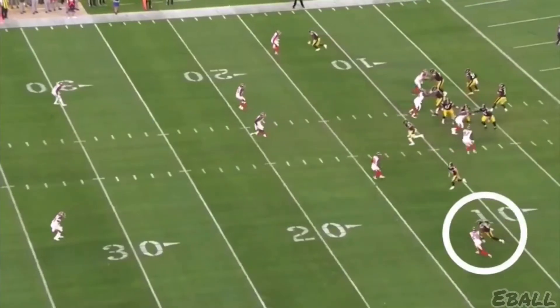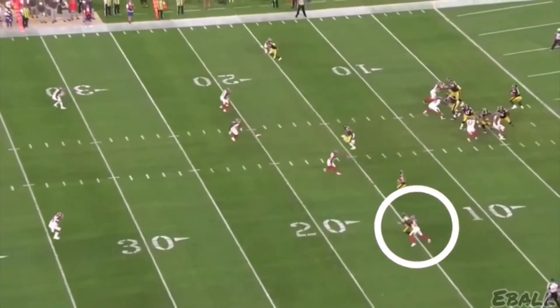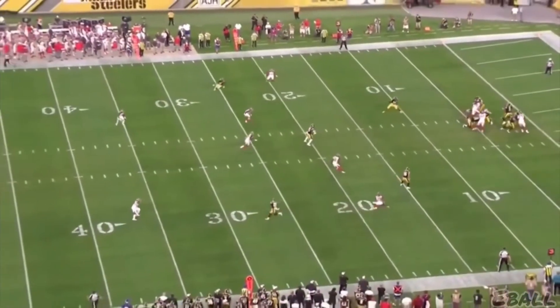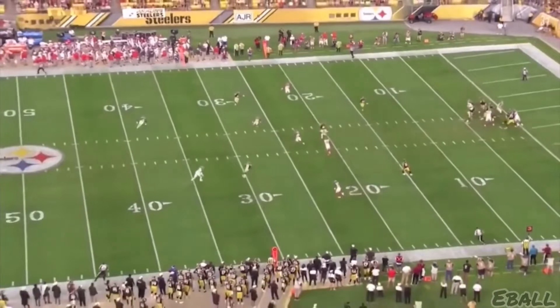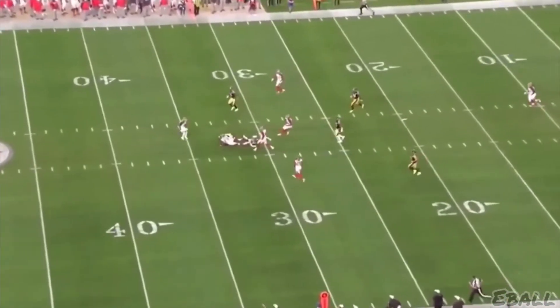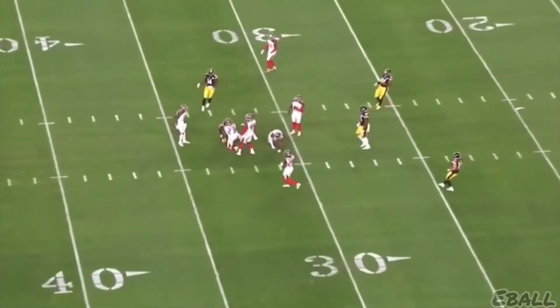An excitable kid. How about this third and 21 against the Bucs this weekend? He knows exactly where the sticks are when he curls in front of the safety right here to make this catch and finish for a first down and gain 22 on that third and 21.